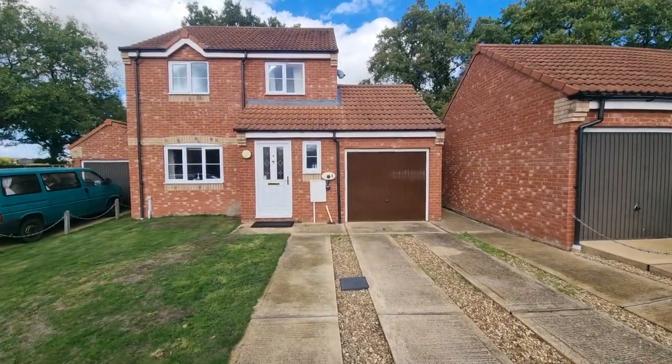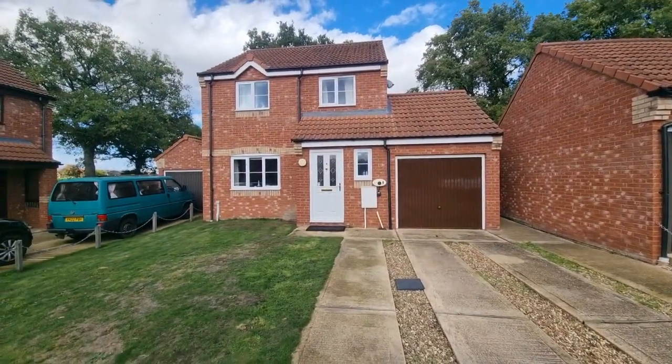Hi there, Gary here from Longsons, and I'm going to take you on a brief video tour of this very well-presented modern detached three-bedroom house we have available just on the outskirts of Necton in Norfolk.